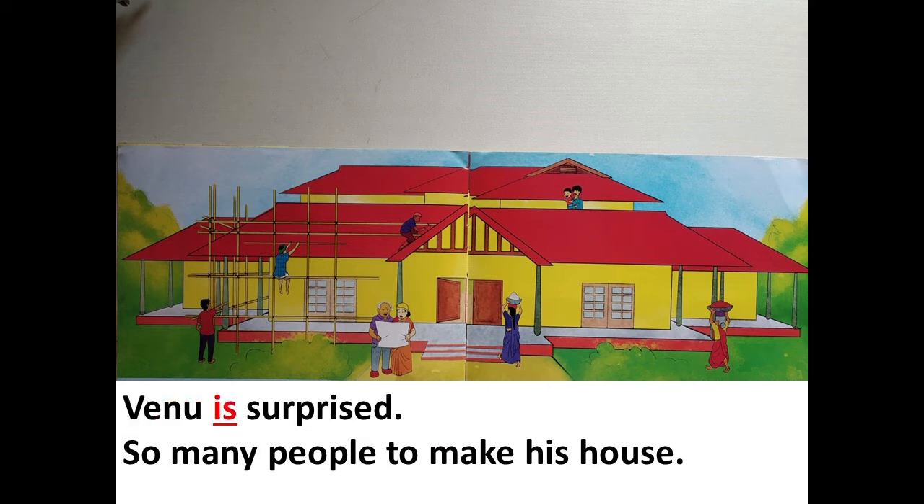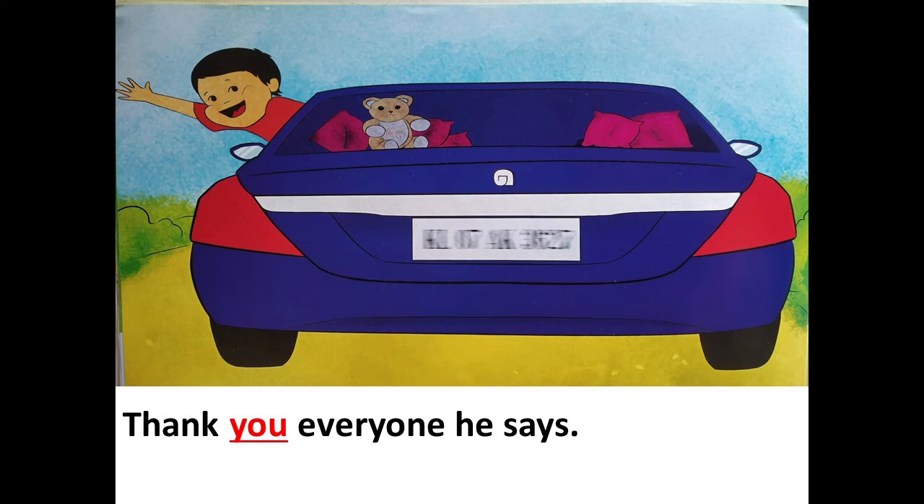Venu is surprised. So many people do make his house. Thank you, everyone, and he says.